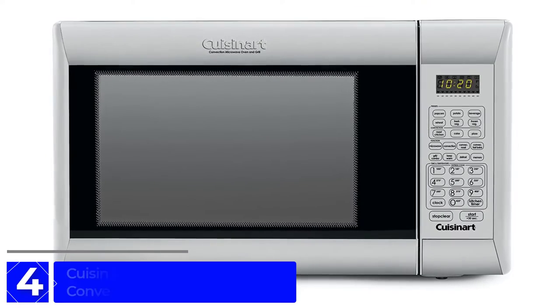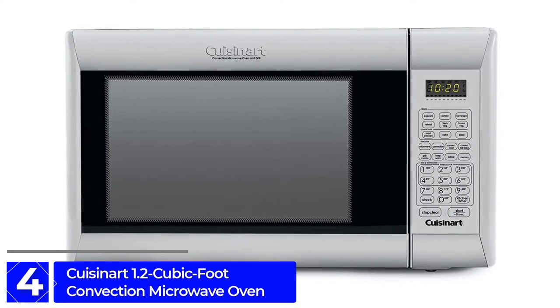Moving on at Number 4: Cuisinart 1.2 cubic foot Convection Microwave Oven.